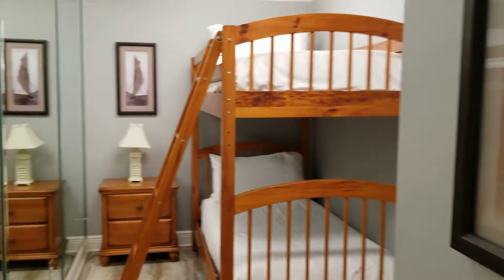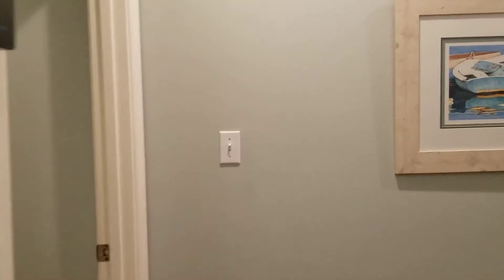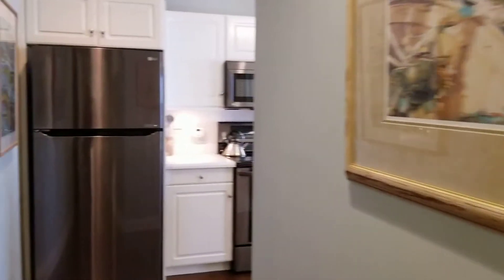On the first floor down here, we have tons of bunk rooms with plenty of sleeping space. We have two bunks in this room.